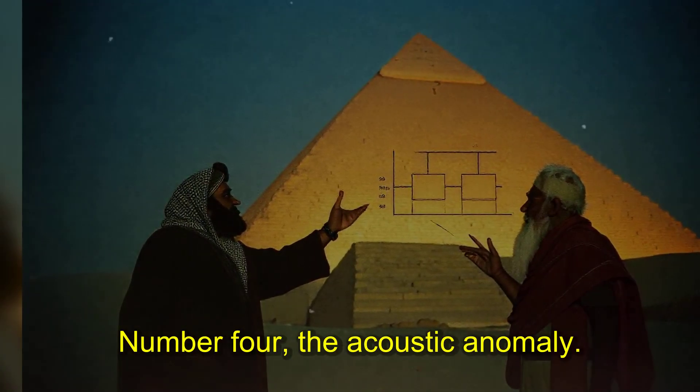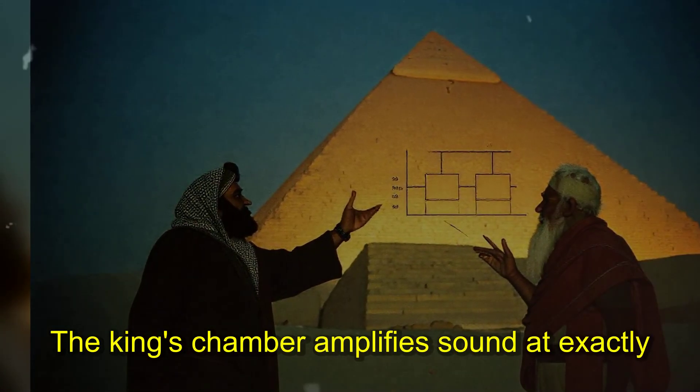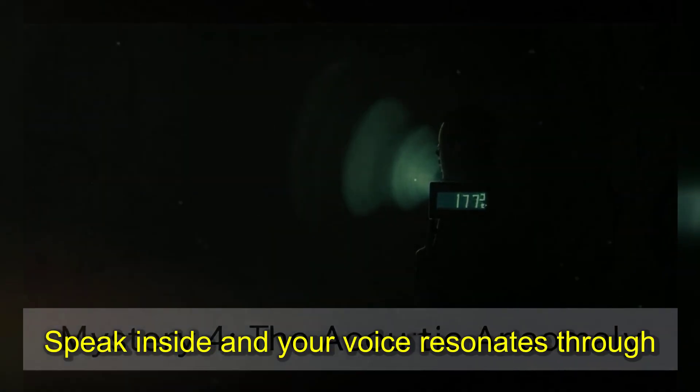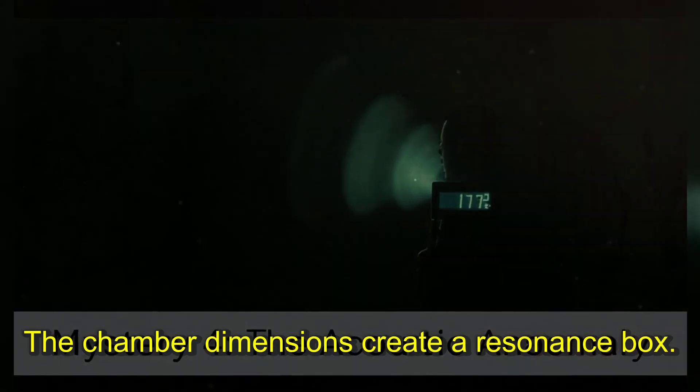Number four: the acoustic anomaly. Discovered in 2002, the King's chamber amplifies sound at exactly 117 hertz — a frequency that matches the human vocal range perfectly. Speak inside and your voice resonates through the entire structure. Whisper at one end, hear it clearly at the other. The chamber dimensions create a resonance box.